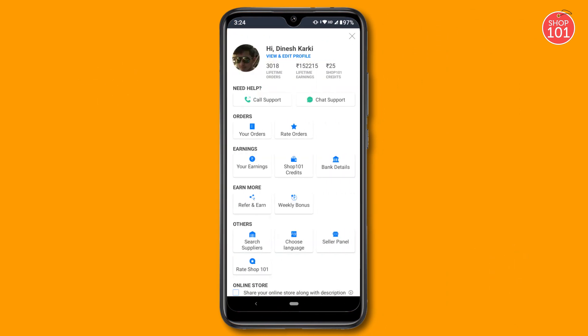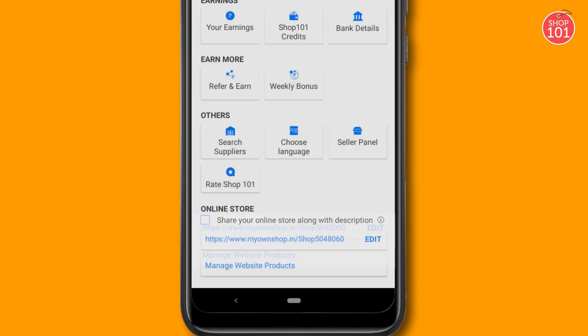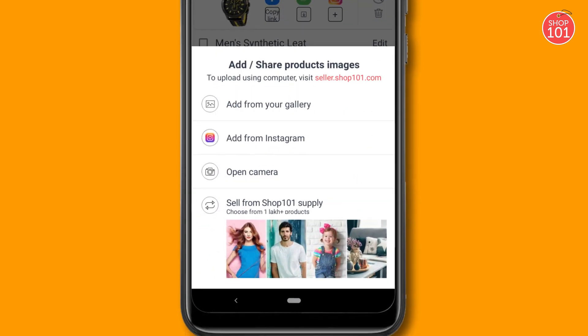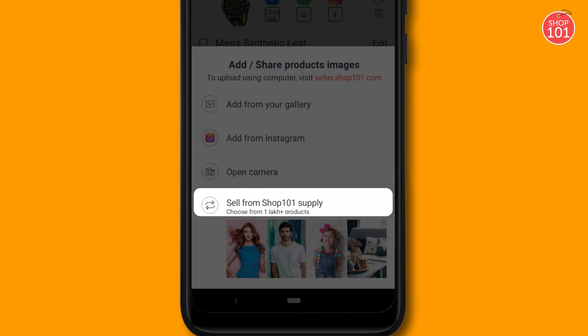Click on the three-line icon and find the URL of your own personal store at the bottom. To add products on your website, click on Manage Website Products and then tap the plus symbol to add product images from your Gallery, Instagram, Camera, or Shop101 supply.